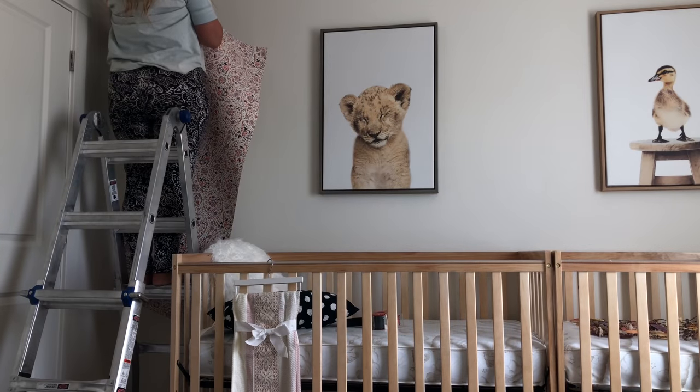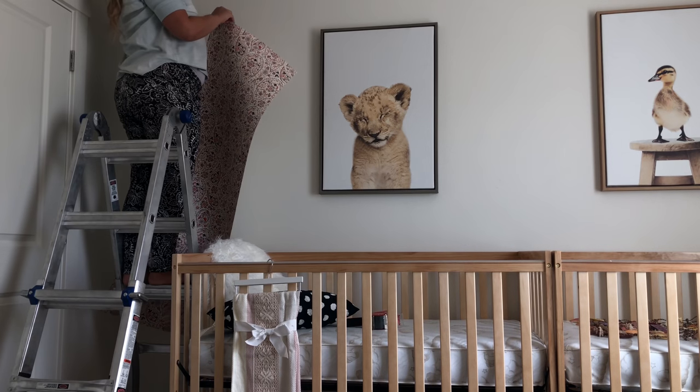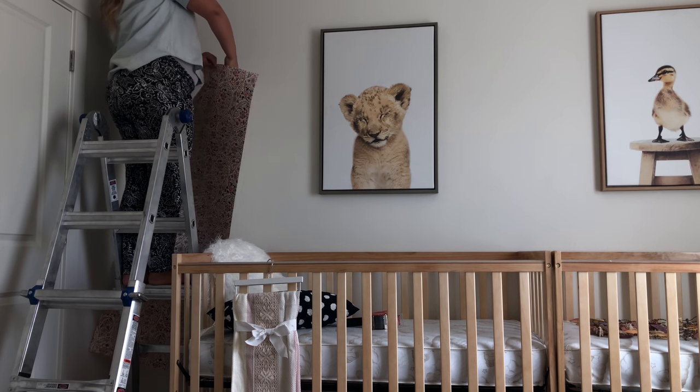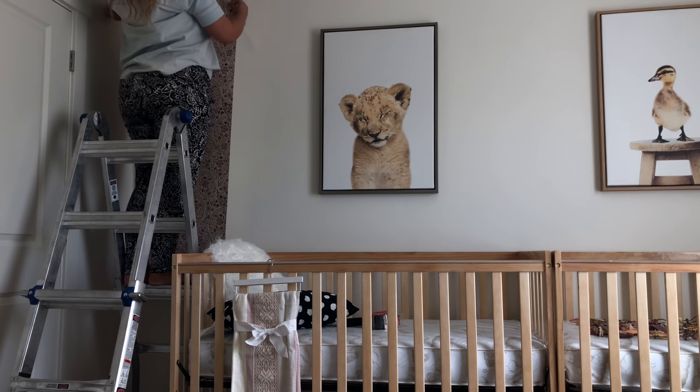The nice thing about this wallpaper is it's peel and stick, so if I mess up I can hopefully fix it and recover.